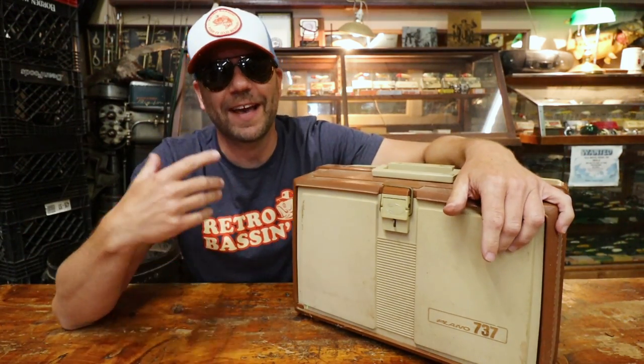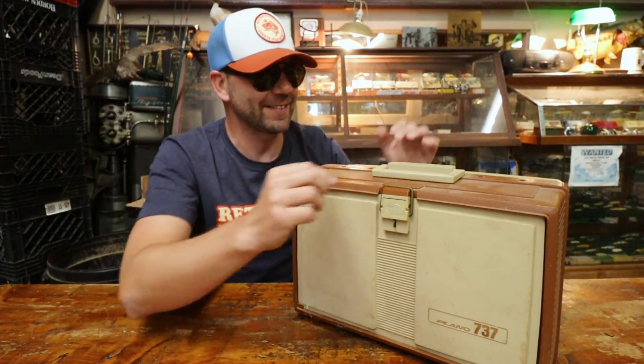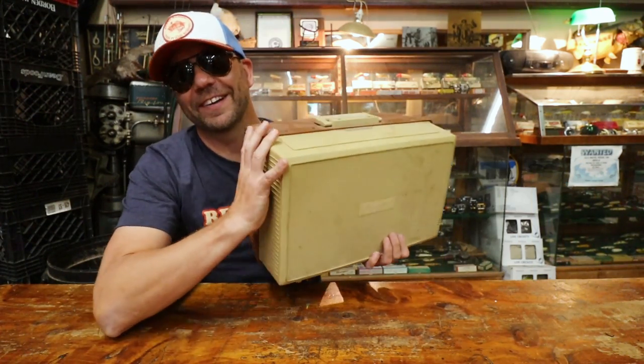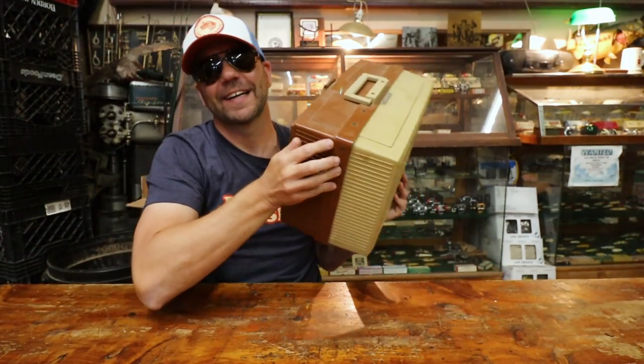Welcome to Retro Bassin'. I'm sittin' here today. We are back in Bacon's Bait and Tackle in Shreveport, Louisiana. I've got here a pretty cool vintage Plano 737 tackle box. However, this is not just any 737 tackle box - this is a very special tackle box owned by a very special individual. There is a nameplate on here. This is a 757 Plano box formerly owned by Jack Smithwick. I don't know what's inside. I can only imagine we've probably got a BoJack or two or who knows what else in here. So let's crack this thing open.